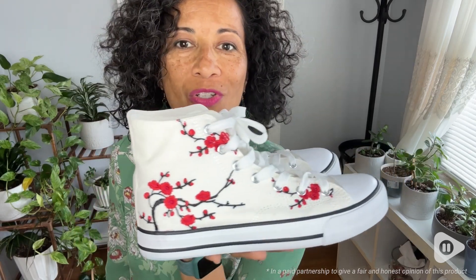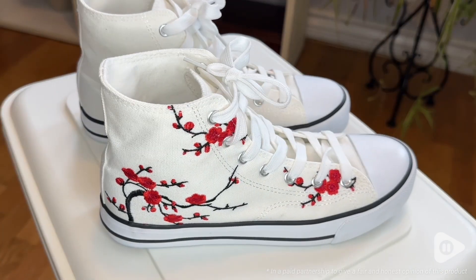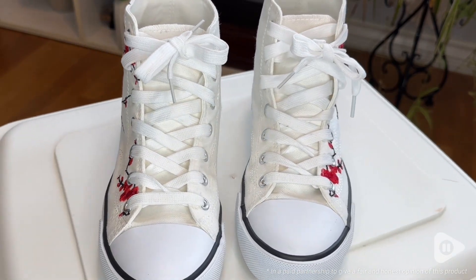Hi there, Elaine here with WTI. Welcome to your new favorite pair of high top canvas sneakers. I am in love with my canvas high tops with plum blossoms. Aren't they gorgeous?